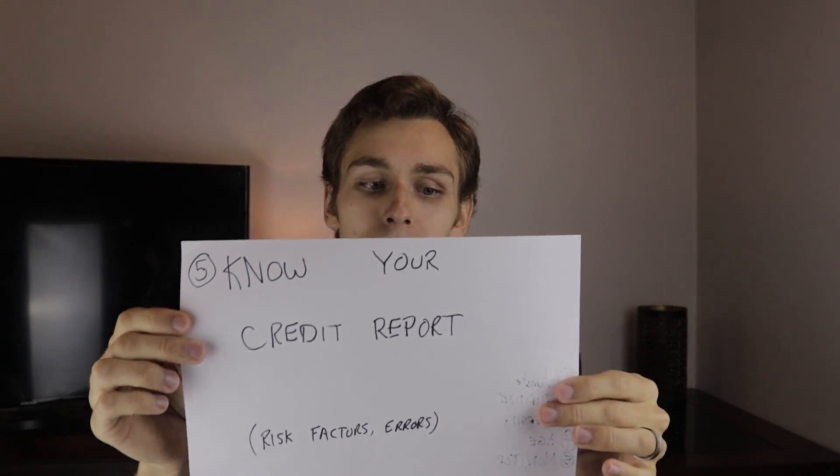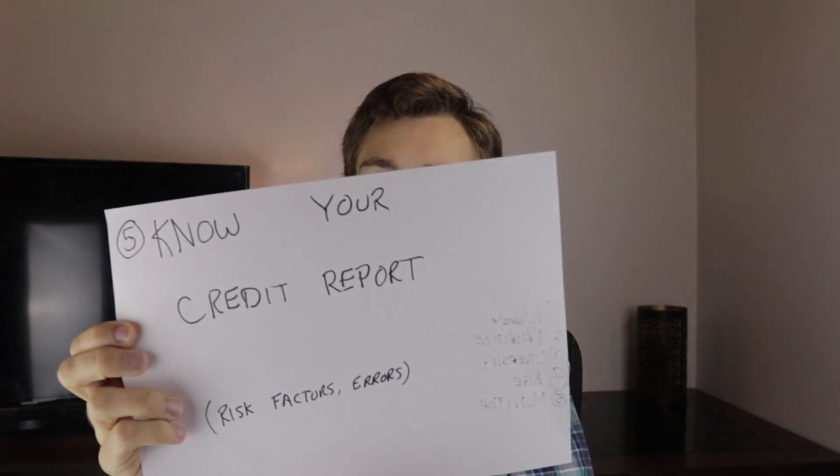One of the most important things is to know your credit report. The last step is monitoring your credit — risk factors and errors. Go to creditkarma.com. It's a great website with a free credit score that's pretty in depth. They'll show you each and every payment over the last two to three years. You can see if a lender has reported a late payment, that you're in default, if anyone's ever put you into collections, or if there are any outstanding debts you owe.